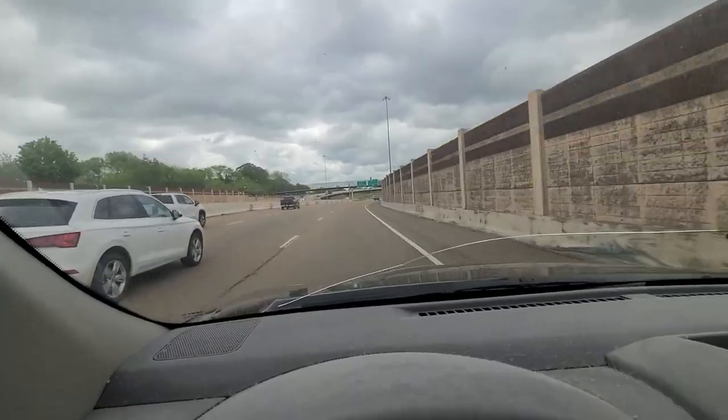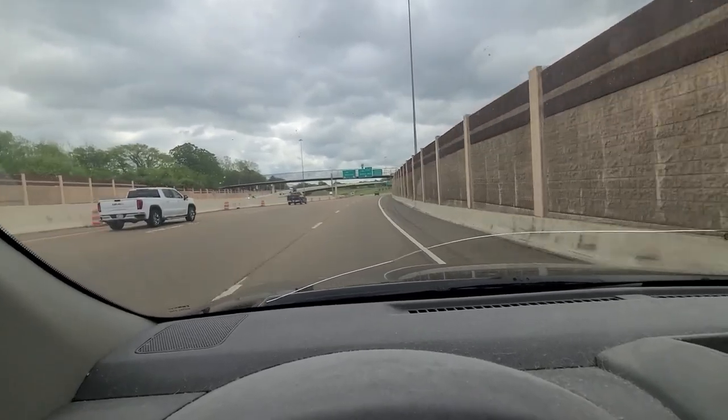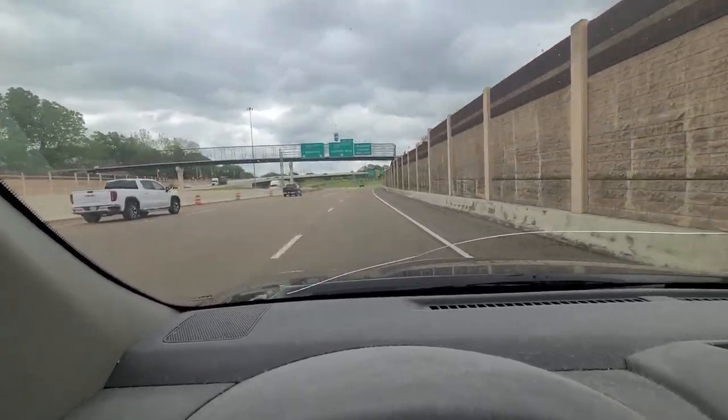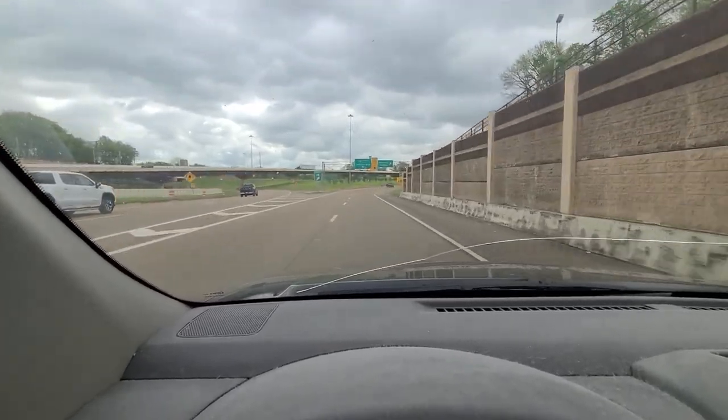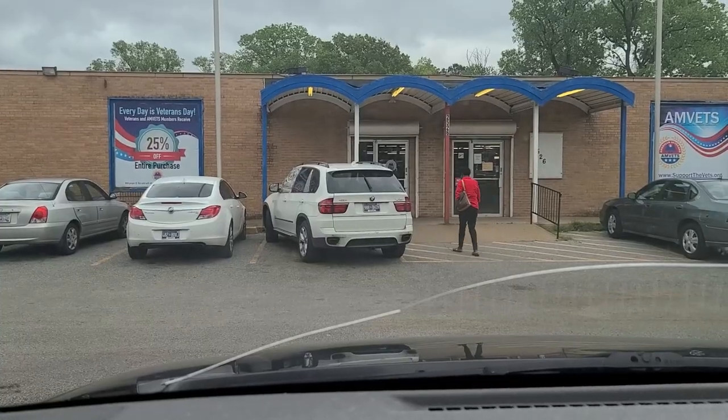Okay, we're here. This is about a 10-minute drive from my work, so it's not too bad. I'm fortunate to have several thrift stores within about a 10 to 15-minute drive of my work, so I can come on lunch. Let's go in and see what we can find.